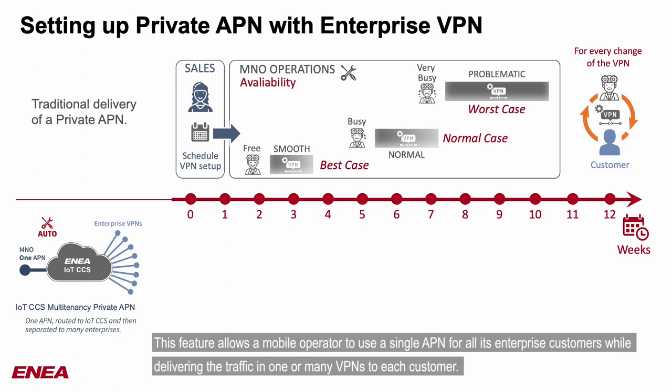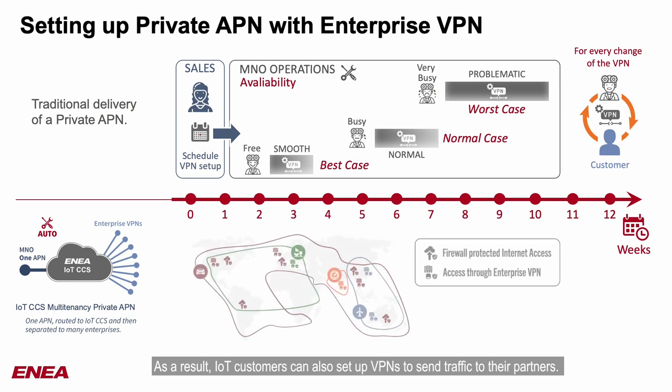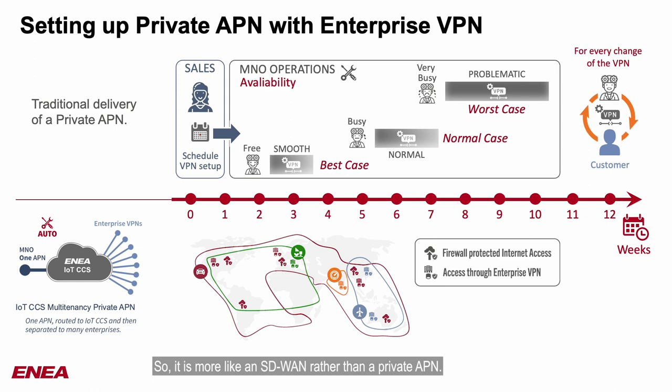This feature allows a mobile operator to use a single APN for all its enterprise customers while delivering the traffic in one or many VPNs to each customer. As a result, IoT customers can also set up VPNs to send traffic to their partners. So it is more like an SD-WAN rather than a private APN.